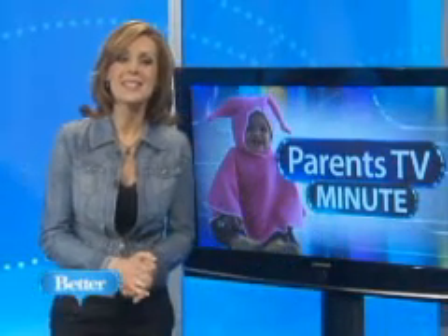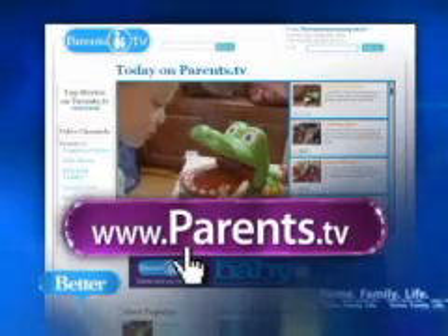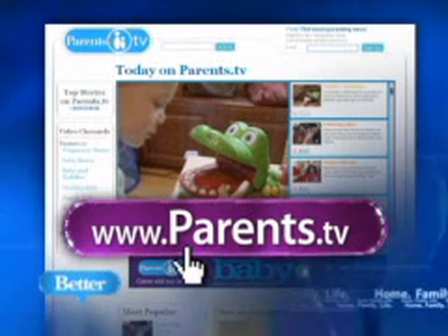And for more parents' advice, tips, and know-how, you can check out Comcast's video on demand or head to www.parents.tv. Audra, back to you.